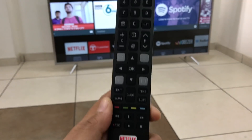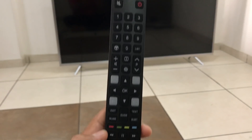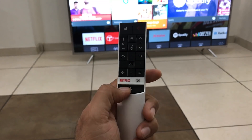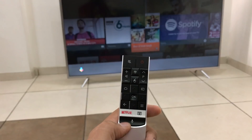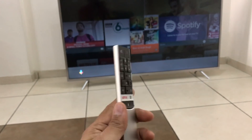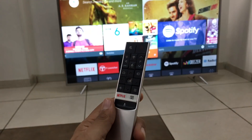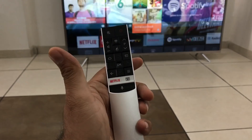Talking of remotes, you get not one but two remotes with this TV. One is the standard remote which comes with number buttons and all playback controls. The other is a smart remote which is metallic in build, looks very nice, and comes with air mouse as well as voice functionality, so you can do voice search using this remote.